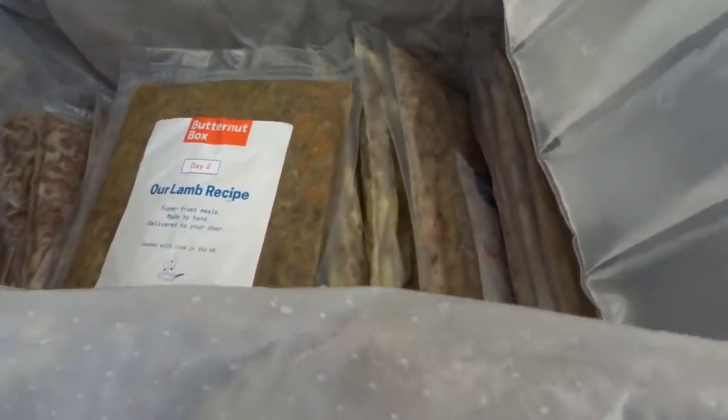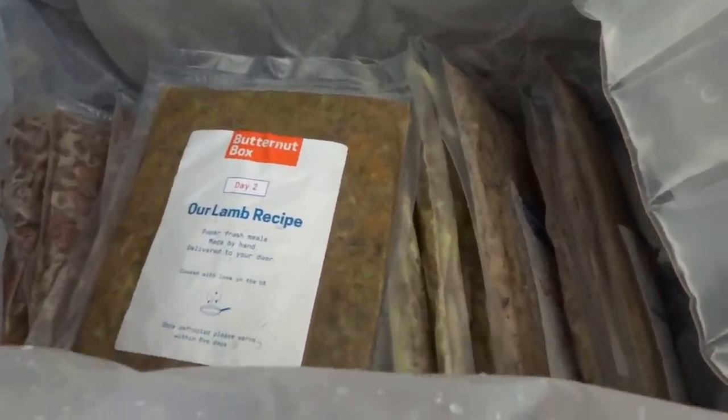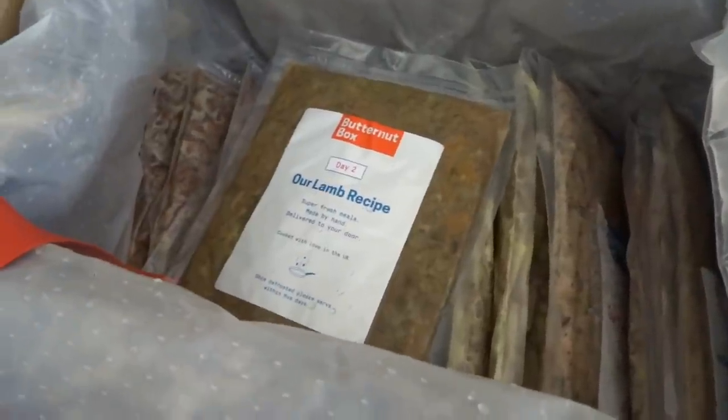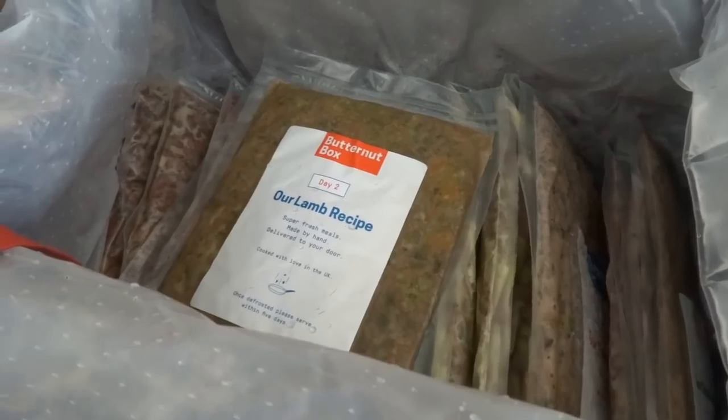I'm actually considering moving the dogs on to a diet like this anyway - I've been considering a raw diet also - so I thought this would be a good bridge between the two.